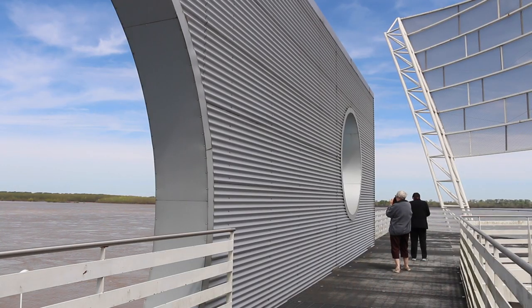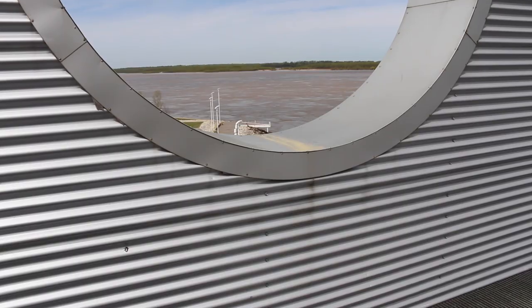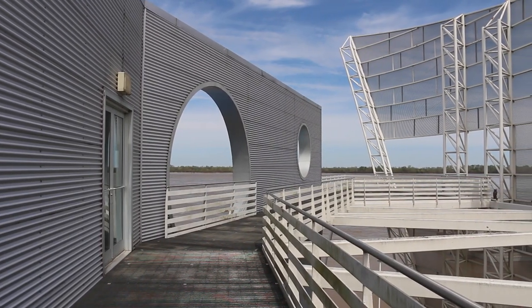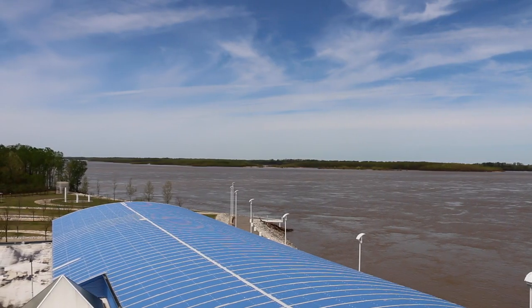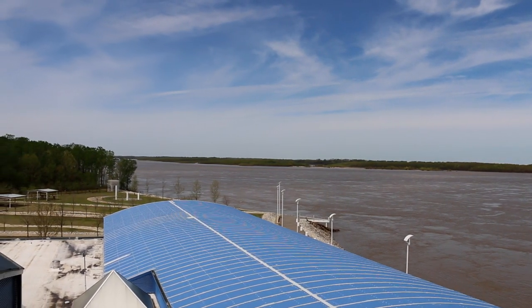The River Park overlook lets you take in the breathtaking river views and stunning architecture. Well, that's a quick look at the River Park and Museum in Tunica, Mississippi. Till next time, we'll see you on the road.